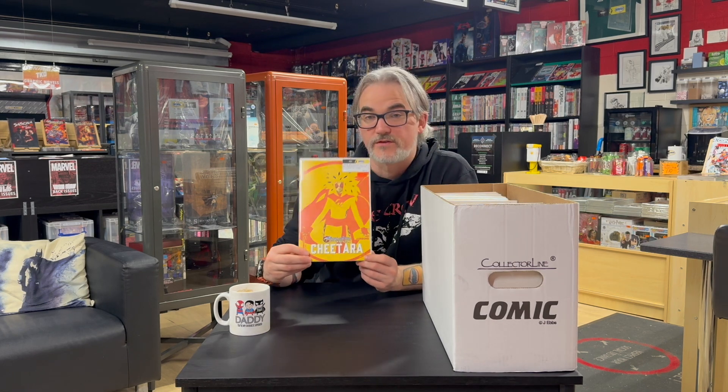We have Batman Full Moon number one, a new werewolf-centric title with Batman. This is Francesco Francavilla — one of my favourite artists — on variant covers. And then one last variant we got in is for Thundercats: Cheetara number one. This is a cover exclusive to San Diego Comic-Con, limited to a thousand print run, done by Domenico Carbone. So if you're a Thundercats fan, a little bit of a limited one there.